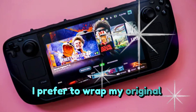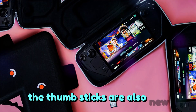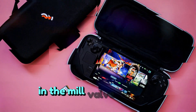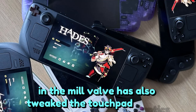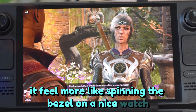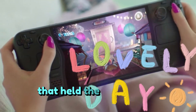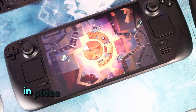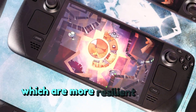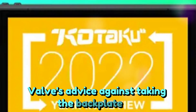I prefer to wrap my original Steam Deck with rubbery thumbstick covers, but I don't think that's necessary with the Steam Deck OLED. The thumbsticks are also new and feel much grippier. Valve has also tweaked the touchpad haptics, I think for the better. The more consistent clickiness of the vibration helps it feel more like spinning the bezel on a nice watch and less like thumbing a pillowcase full of pirate hornets. Even the Phillips head screws that held the Steam Deck's backplate in place are replaced by Torx screws, which are more resilient against stripping — assuming you still want to ignore Valve's advice against taking the backplate off at all.